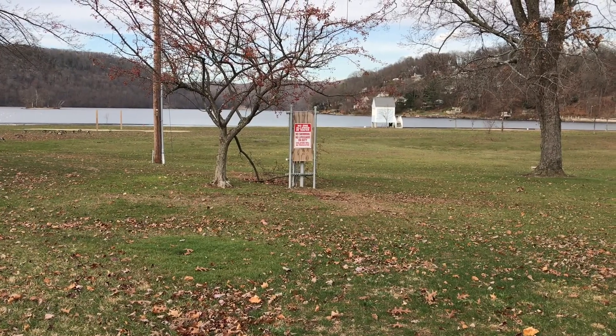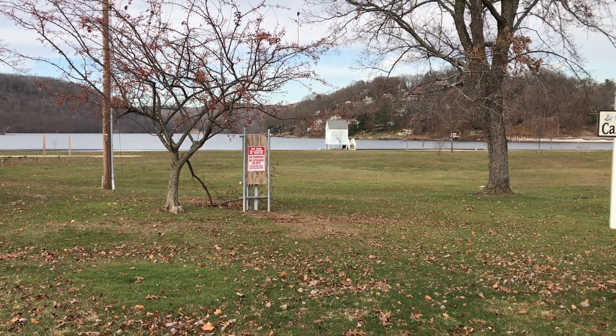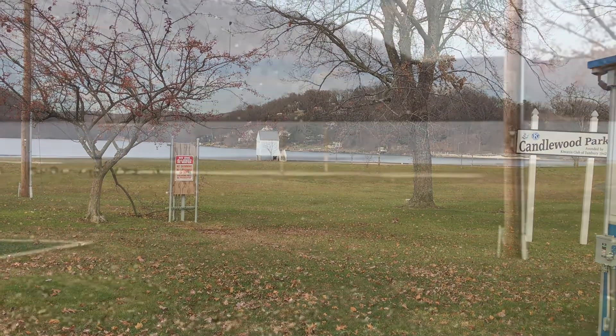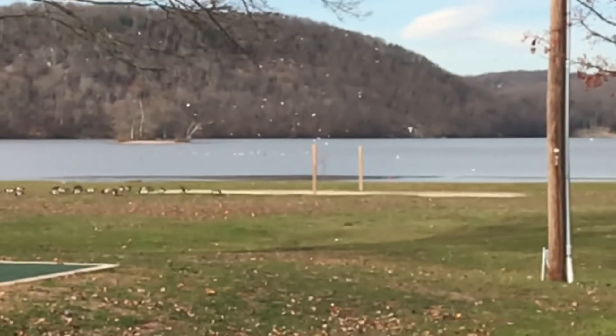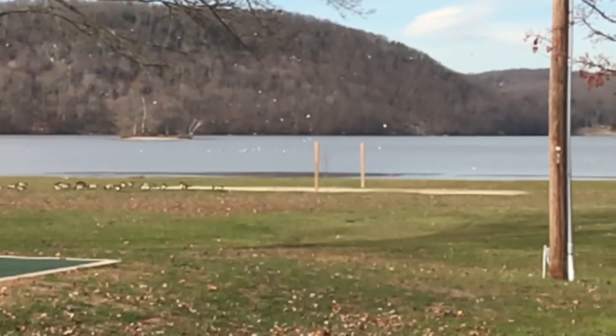This is Candlewood Lake Town Park. This 11-acre park has a beachfront for swimming and relaxing, and there are benches, a playground, picnic tables, and a concession stand. It's very popular as a tourist destination, especially during the summer months.